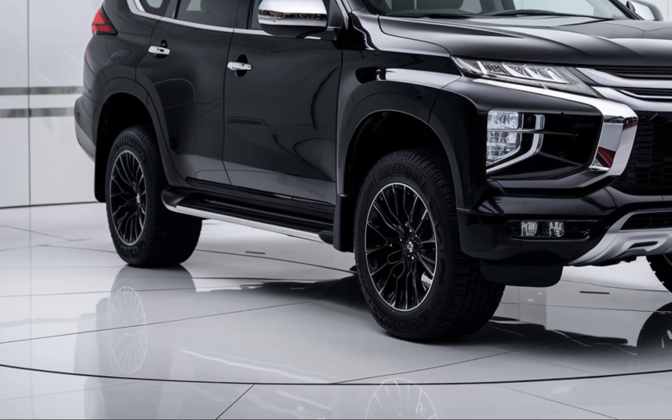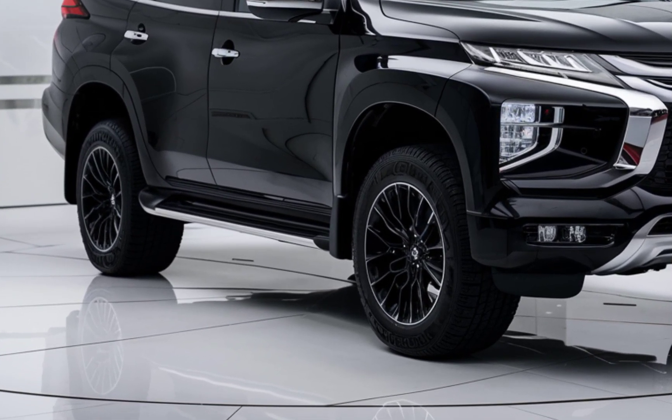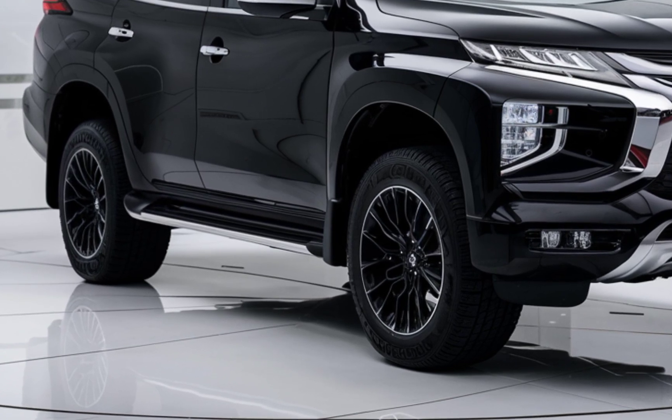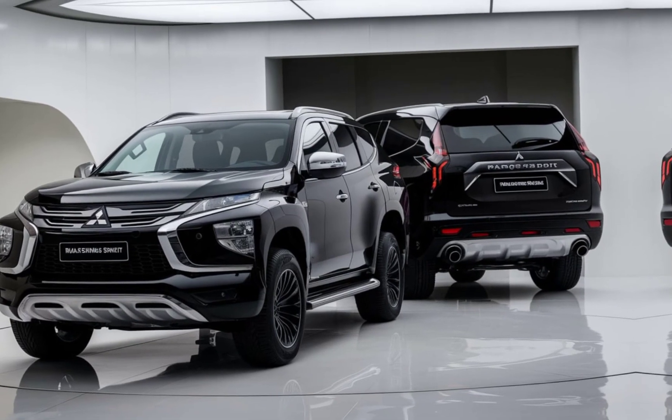Overall, the 2025 Mitsubishi Pajero Sport Hybrid looks set to be a fantastic addition to the SUV market. It combines the rugged capability of the Pajero series with the benefits of hybrid technology, offering a compelling option for those who want both adventure and efficiency.